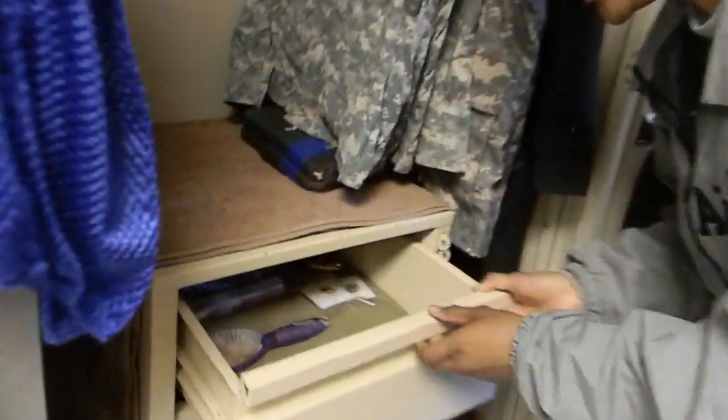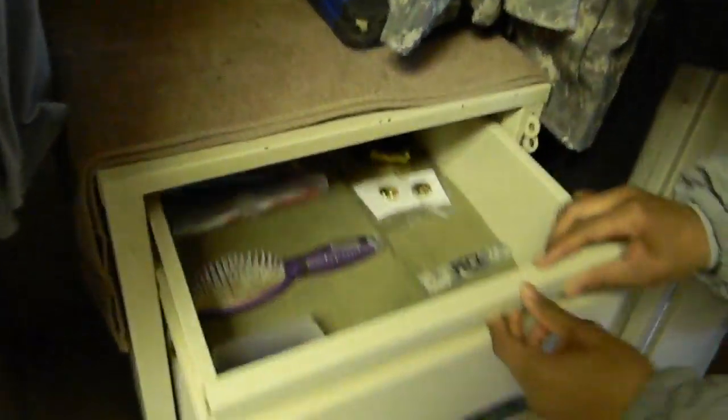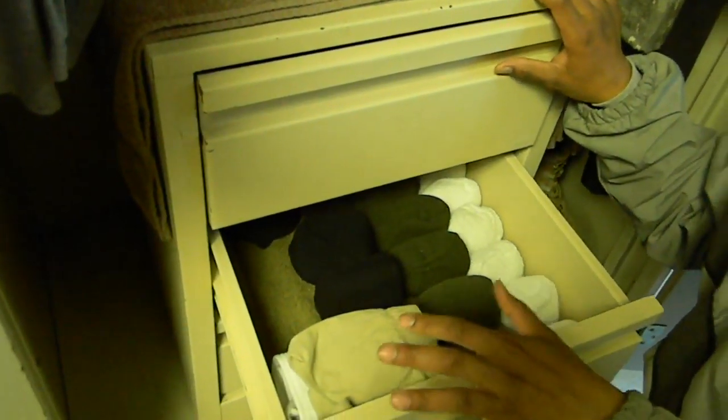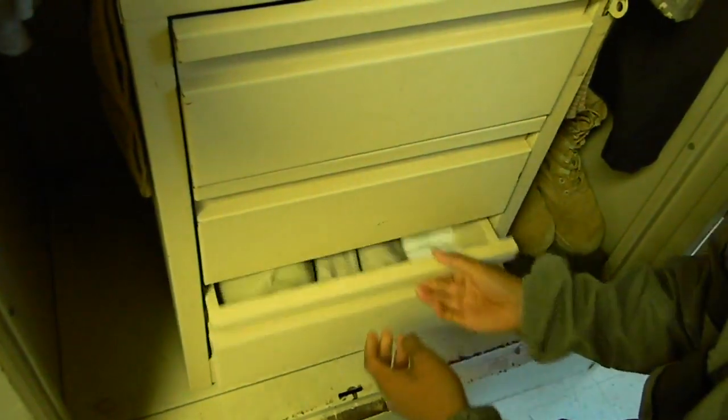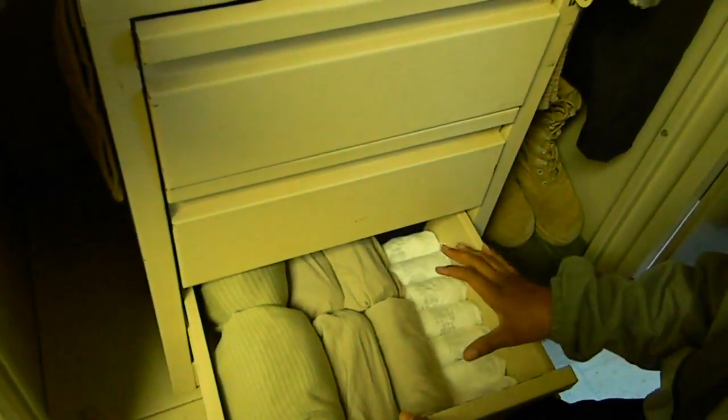In the drawers — the top drawer is toiletries and your name tapes. The middle drawer, you have your underwear and your personal items with your socks. And the bottom will be your winter gear, your waffles, your shirts for your ACUs, and your other underwear.